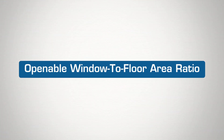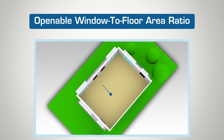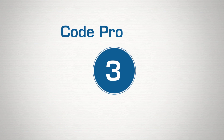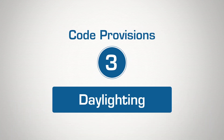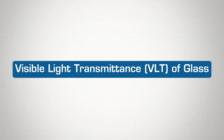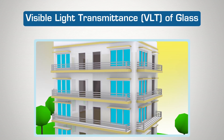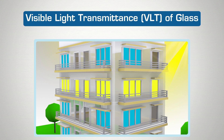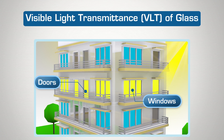To ensure adequate natural ventilation, the code specifies a minimum openable window to floor area ratio. At the same time, the minimum visible light transmittance or VLT of glass specified in the code ensures adequate daylighting through the glass in external windows, doors, and ventilators.